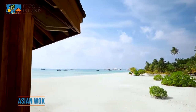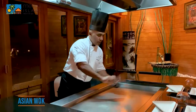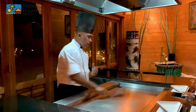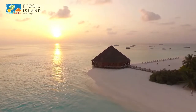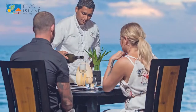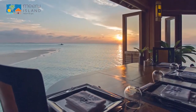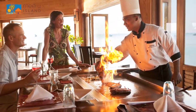Experience teppanyaki hot plate cuisine at Asian Walk restaurant during your stay at Miro Island. The chefs will grill, flip and cook tiger prawns, white fish, scallops, lobster, tuna, meats, and an assortment of fresh vegetables on a flaming table in front of you. Your choice of dishes can be selected from Asian Walk's à la carte menu to be prepared fresh in a theatrical display and served right from the teppanyaki hot plate.